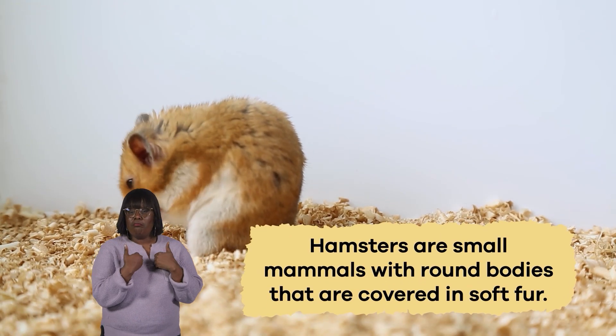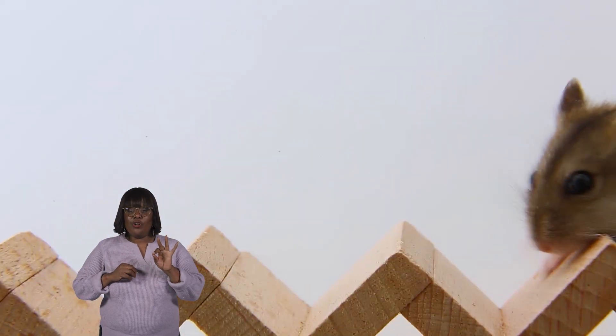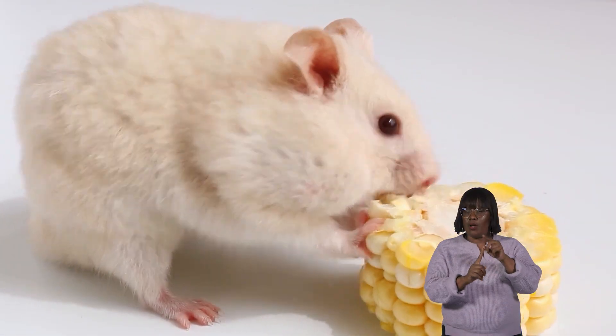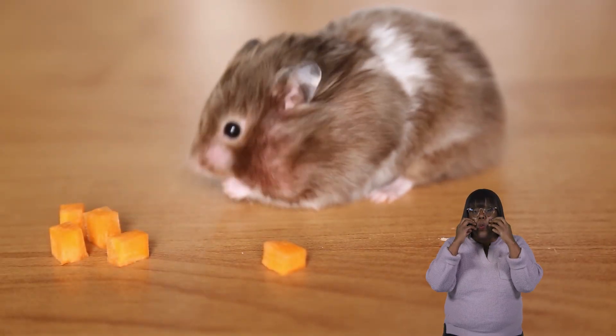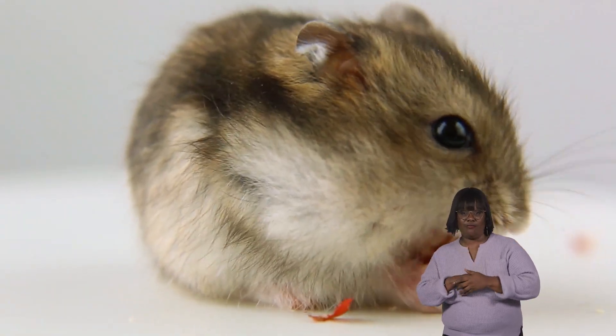Hamsters are small mammals with round bodies covered in soft fur. They have short legs and small ears that wiggle when they're excited. But what's really special about hamsters is their cheek pouches — tiny spaces in their cheeks where they can store food to munch on later. It's like having a snack on the go!